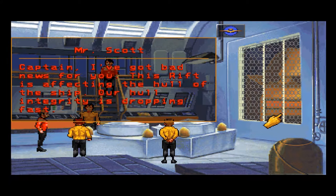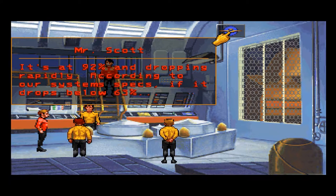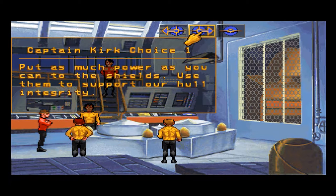Captain, I've got bad news for you. This rift is affecting the hull of the ship — our hull integrity is dropping fast. How bad is it, Scotty? It's at 92% and dropping rapidly. According to our system specs, if it drops below 63%, put as much power as you can to the shields. Use them to support our hull integrity. Sounds like a good idea.